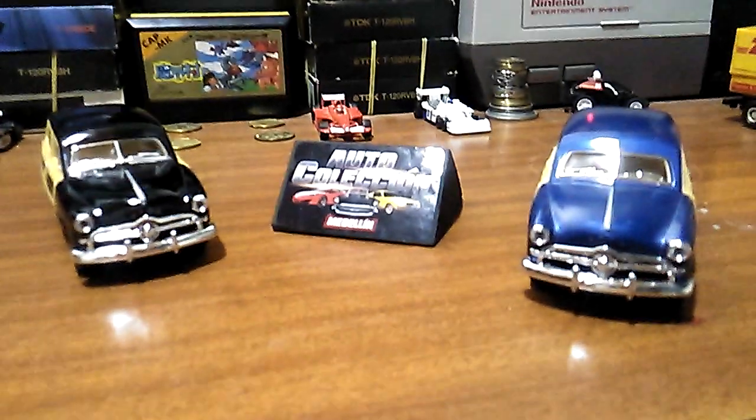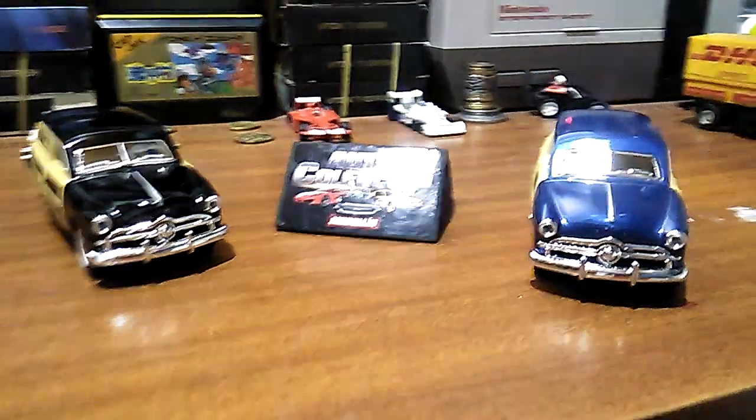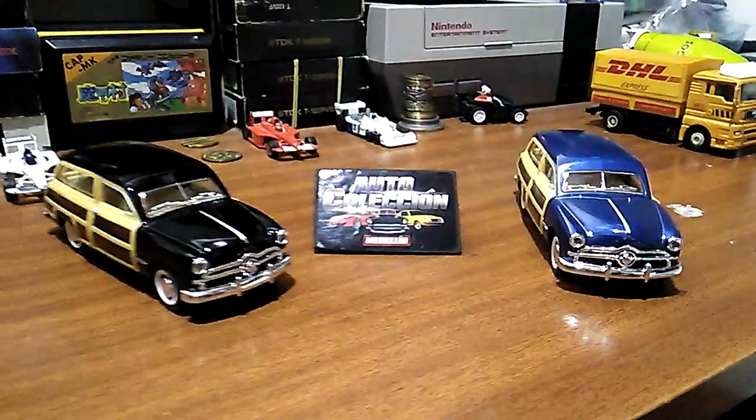Como siempre amigos, muchas gracias por ver el video. Y pronto subiré más modelos.